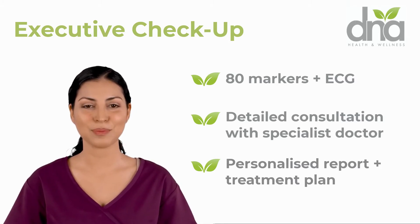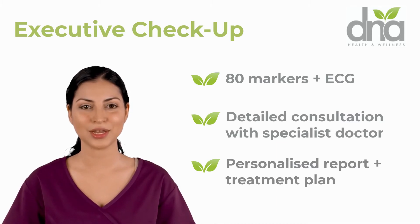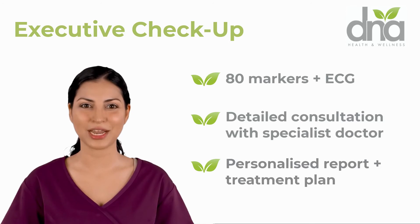We use this information to put together a unique treatment plan designed to bring your body back into a state of functional health, wellness, and energy.